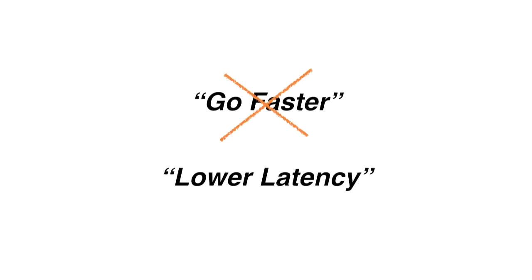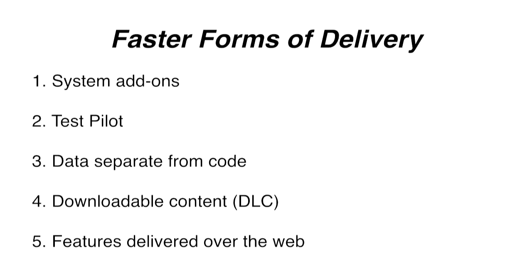This was the genesis of the Go Faster program. Go Faster is what I called it when I first sent an email. Dave Camp said you should call it 'lower latency' because it's not actually about going faster - it's about reducing the latency with which we ship stuff to the user. But lower latency is not very catchy; you can't put it on a t-shirt. We came up with five ways to get parts of Firefox to the end user with reduced latency: system add-ons, a program called Test Pilot, shipping data updates separately from code, downloadable content, and building more features as web apps.